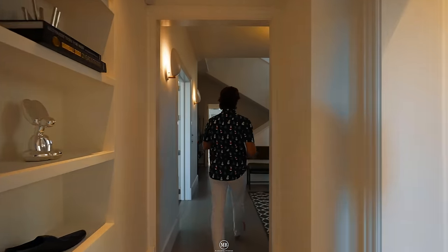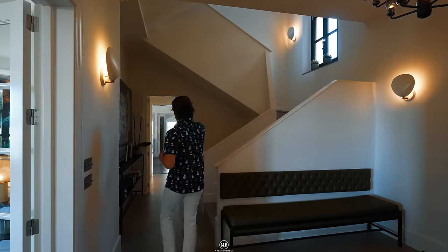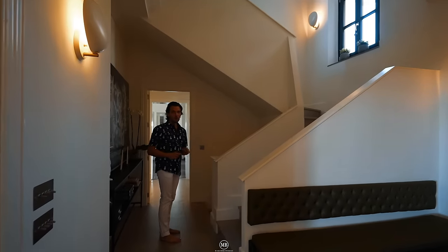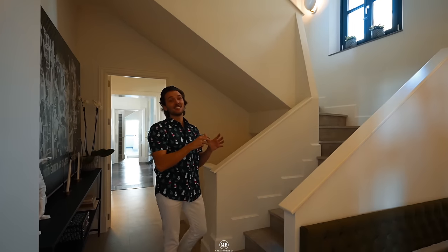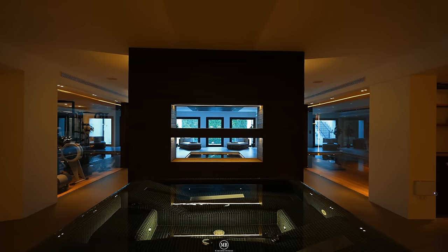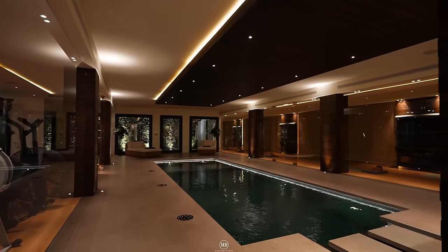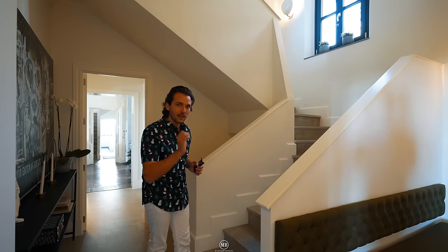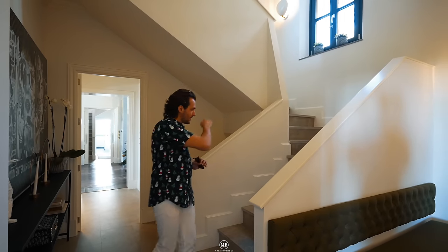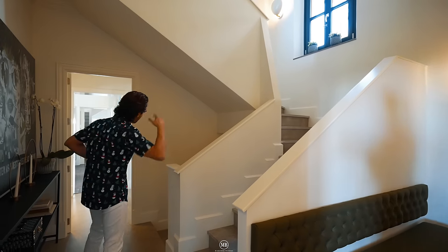Back into the hallway — the landing. Going straight up, but before we go up, down the stairs there's an insane spa. We have an indoor heated swimming pool, a sauna, a gym — everything that the heart can think of. What luxury can get you in the world is down there, but we're not going there yet, so stay tuned till the end.